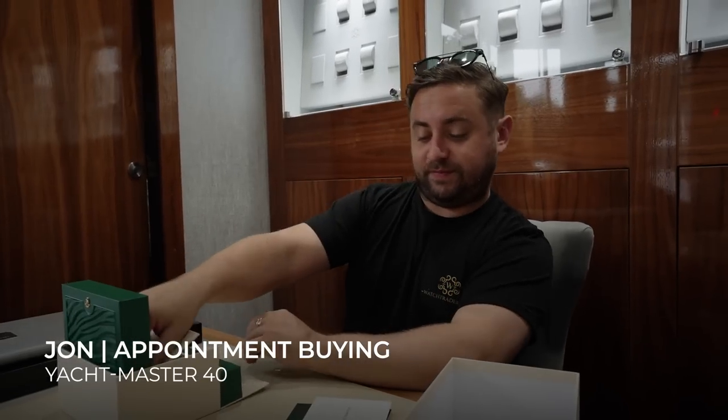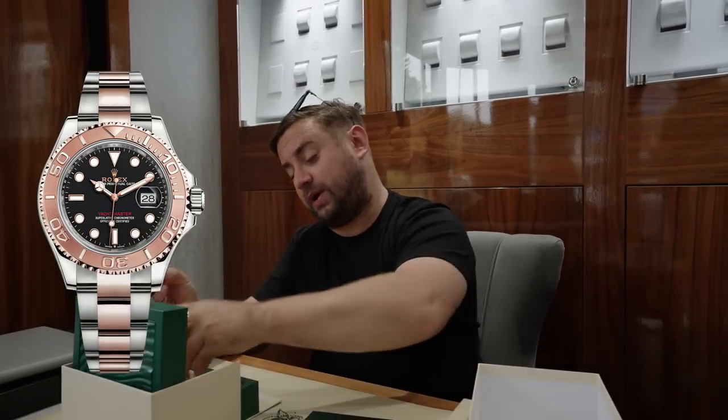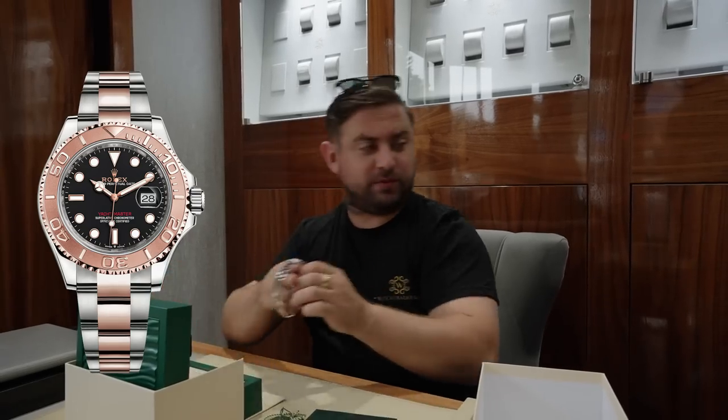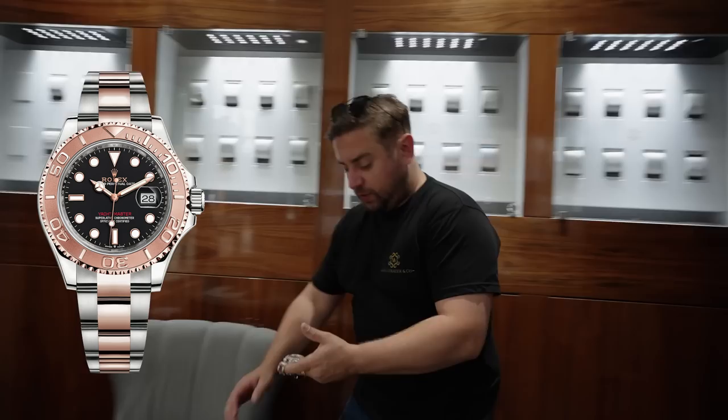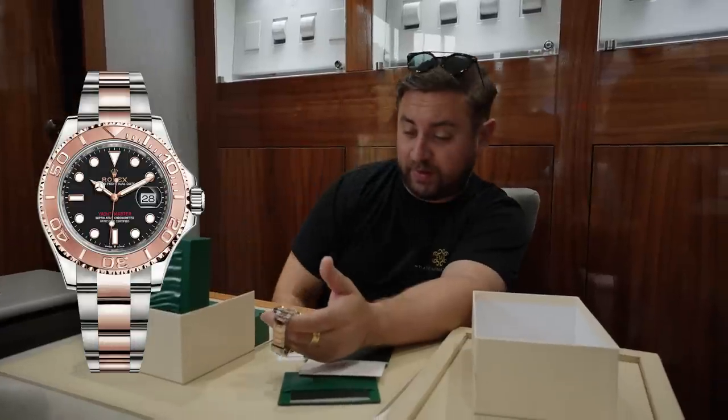Did you have a figure in mind how much you want to go for it? We bought one last week, so I'm just going to see how much it was. We bought one last week for like £12,500. Your other option is to allow us to sell it for you - you get a thousand pounds more. If we were buying it we would pay £12,500; if you want us to sell it for you, you get £13,500.